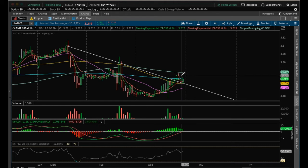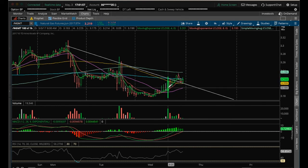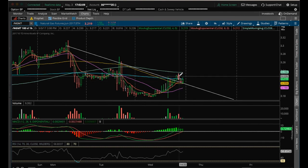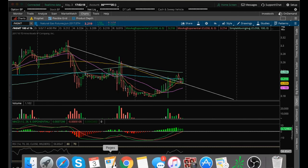Resistance on the hourly is going to be the high here of 3.233, and the support that it needs to hold is this low of 3.175. We don't want to pull back and set another lower low — the only pullback we want keeps us above 3.175. We want to break above 3.233 and set a higher high above 3.273. Have a good night, see you tomorrow.